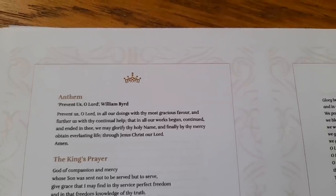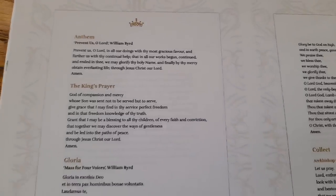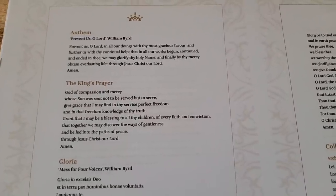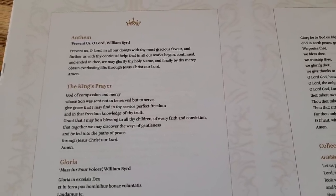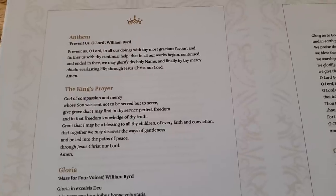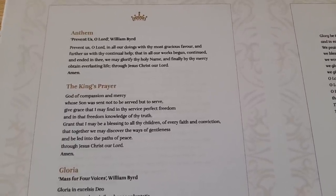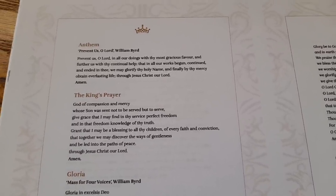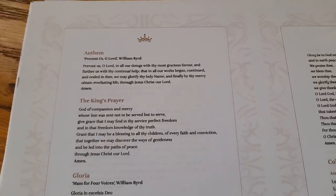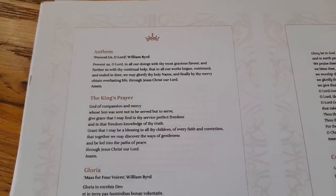There then follows a collect written by Archbishop Thomas Cranmer, and then we go on to the King's Prayer. Having fulfilled his legal and constitutional obligations to the nation and the realms, the King offers this prayer — specially composed for His Majesty — alone in response to the promises made. This prayer continues to reflect the theme of loving service, inspired by biblical language and also the language of the much-loved hymn 'I Vow Thee to My Country.' This is possibly the first time in history that such a prayer has been voiced so publicly by the Sovereign.